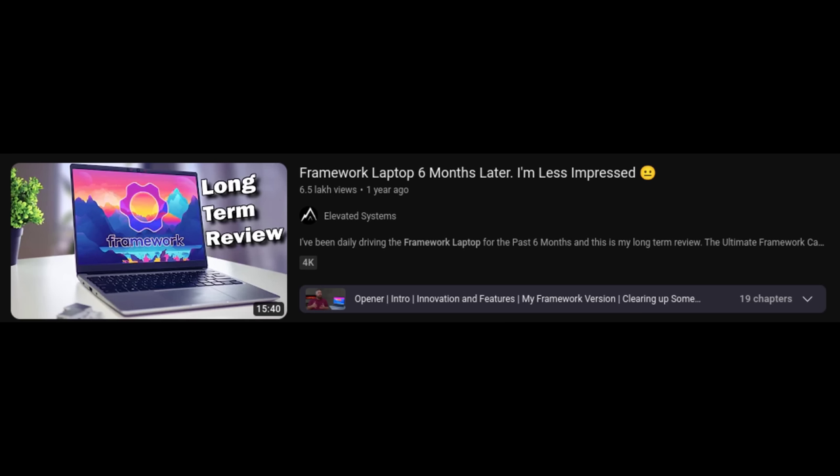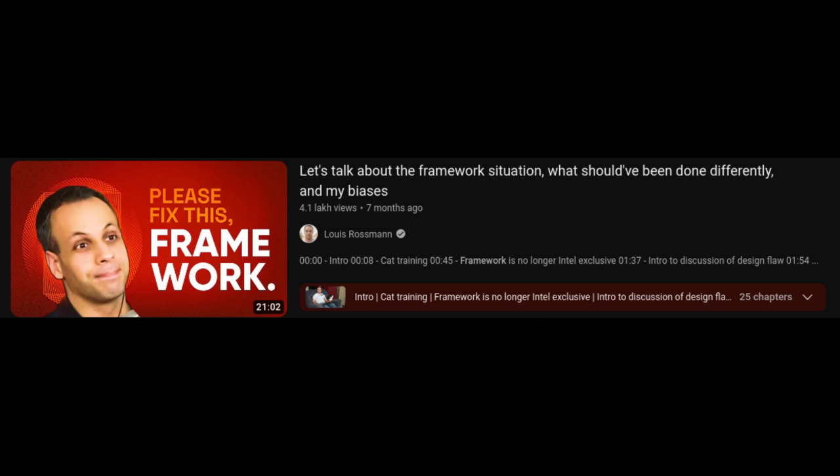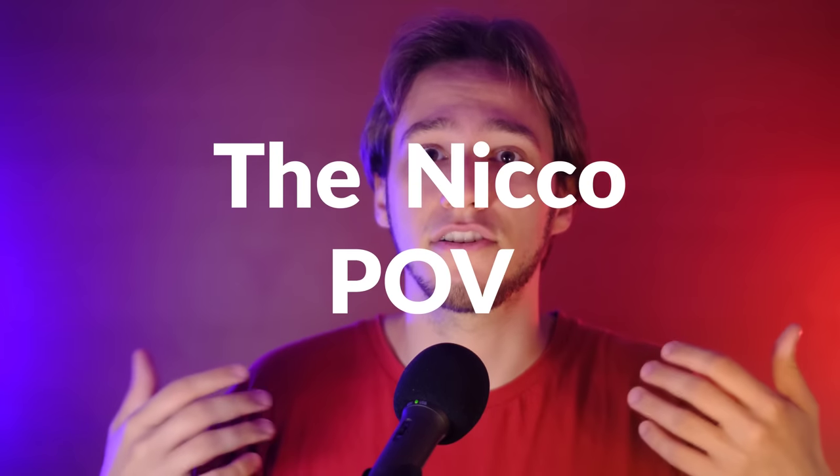The Framework 16 is so far one hell of a controversial laptop. It is being met with criticism, and while some of it is fair, I do find a lot of the common pieces of criticism to be unfounded or just partially true. In this video, I will go through some of them and offer an alternative perspective.